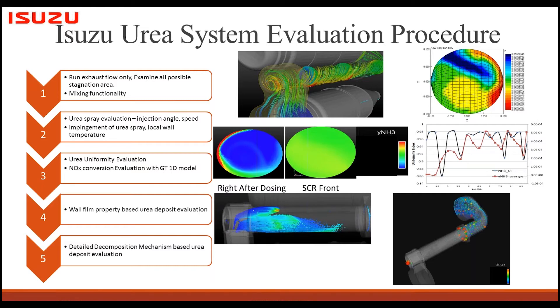When it comes to the second step, we do detailed spray evaluation. The purpose is to evaluate the mixing of the spray with the exhaust flow and how the spray impinges on the wall. In order to capture this, we must include conjugate heat transfer to simulate solid temperature in the simulation. Even with a desktop today, this will run for two to three days with conjugate heat transfer and spray for just one case.